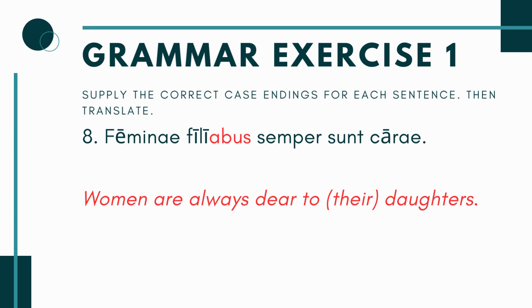And then you have the last one, number eight. You have Feminae, Fili- blank, semper sunt carae. So your subject again is Feminae, the women. They are always dear — Feminae semper sunt carae — to the daughters. So you have the word filia here, meaning daughter. Filia is another one like Dea that's going to use the alternative ending -abus. So it's going to be Filiabus — to the daughters. And even though it doesn't necessarily say their daughters, that's really what it's talking about. It makes more sense for this to be their own daughters. So you're saying women are always dear to their daughters, Filiabus.